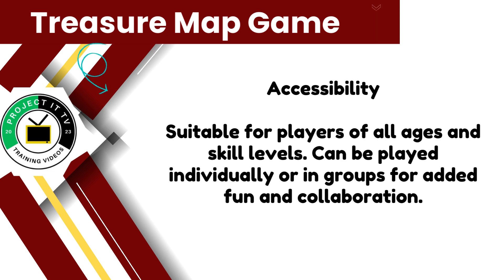Plus, it can be played individually or in groups, adding an extra layer of fun and collaboration to the experience.